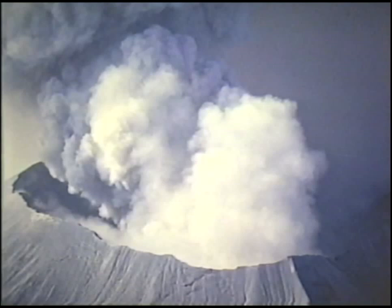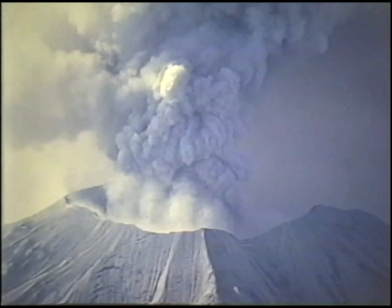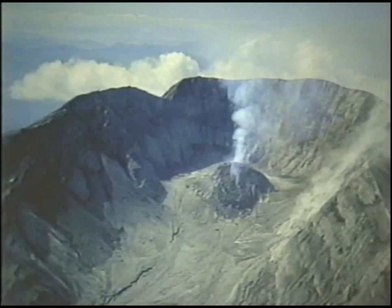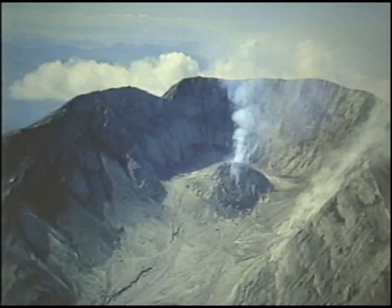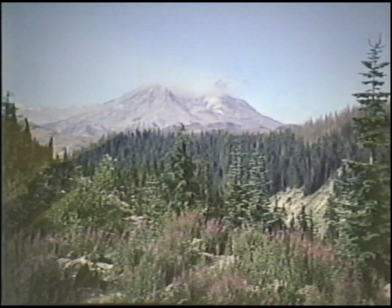Mount St. Helens has been erupting for thousands of years and will probably continue erupting for thousands more. What will Mount St. Helens look like in 20, 50, 100 years? No one really knows. But perhaps the lava dome will continue to grow and fill the crater, such as Besameyani volcano in the Soviet Union, or return to a quiet, restful period, only to erupt again for future generations.